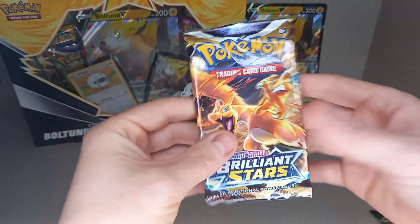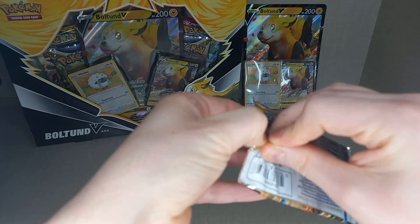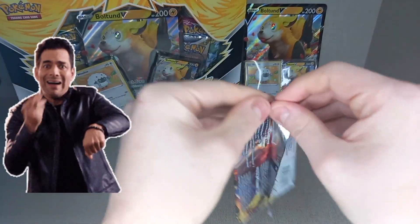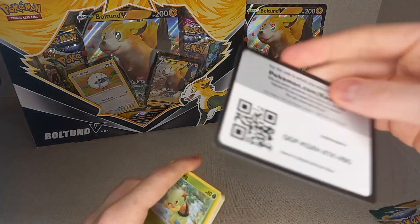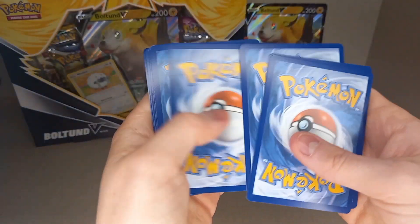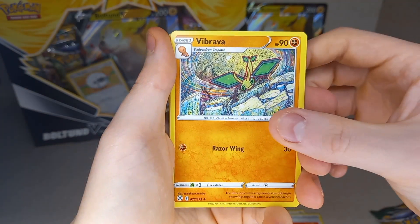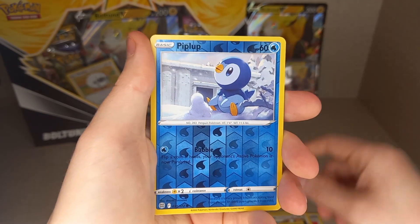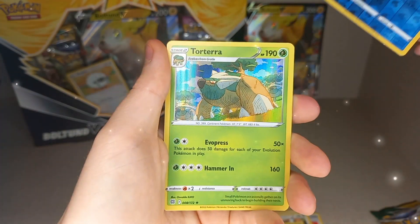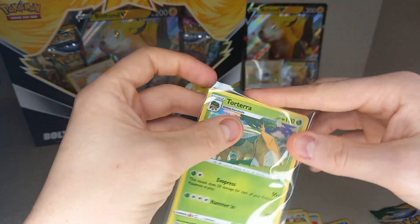Our first Brilliant Stars pack — Charizard artwork. Hopefully we can get the old art Charizard card. Energies: Fire and Metal. Cards: Choice Belt, Vibrava, Staravia, Turtwig, Minccino, Shelmet, Bonsly, Holo Hawlucha, Reverse Holo Piplup. And our hit: Holo Torterra! That's our first hit out of this box.